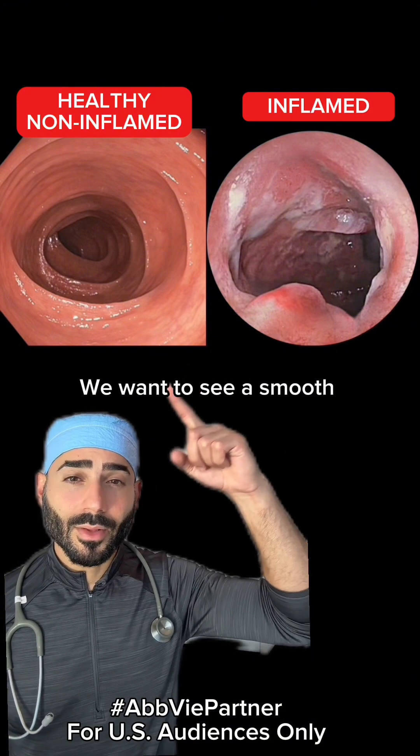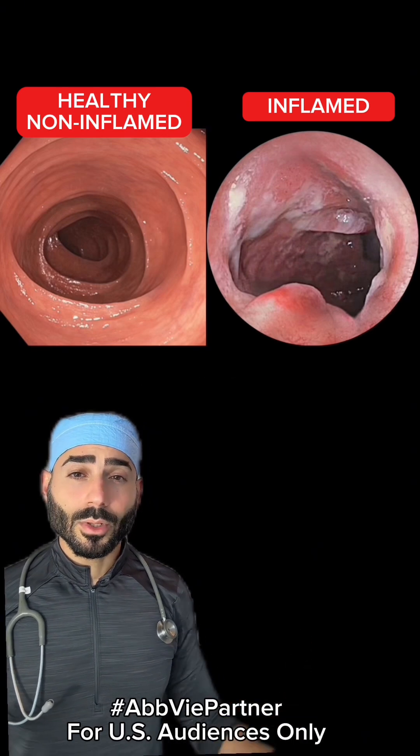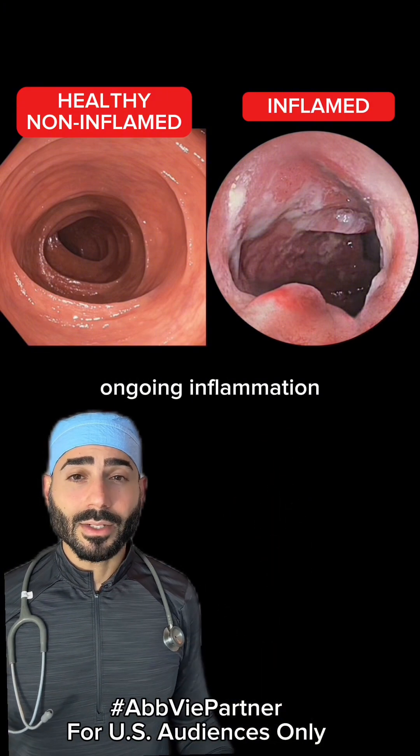We want to see a smooth, healthy lining without any inflammation or ulcers, bleeding, or signs of infection. We're looking for the inflammation to reduce or disappear. Because if you have ulcers or erosions, it means there's ongoing inflammation.